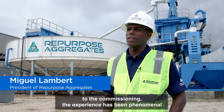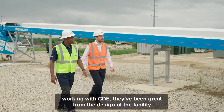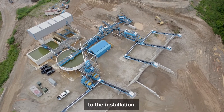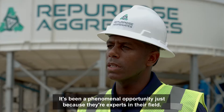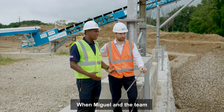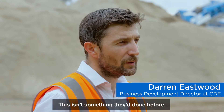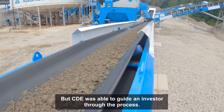From ConExpo to the commissioning, the experience has been phenomenal working with CDE. They've been great from the design of the facility to the installation. It's been a phenomenal opportunity just because they're experts in their field. When Miguel and the team met us, they didn't have experience processing wet materials — this isn't something they'd done before — but CDE was able to guide an investor through the process.